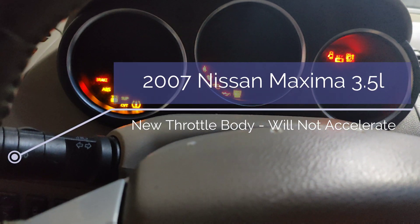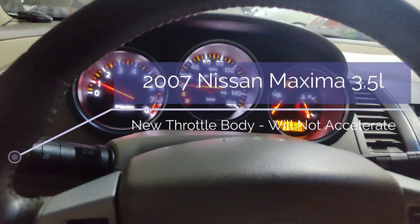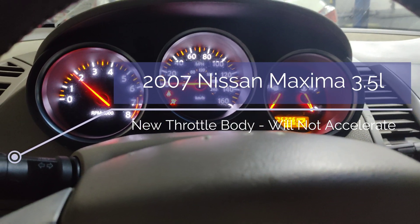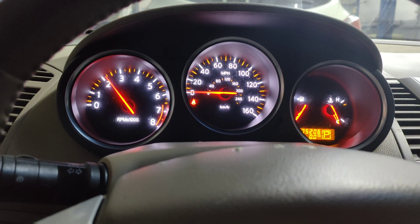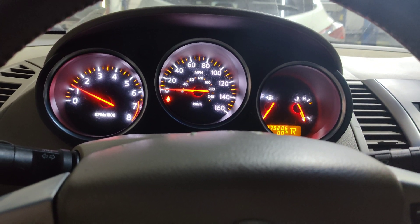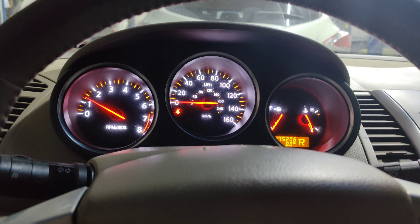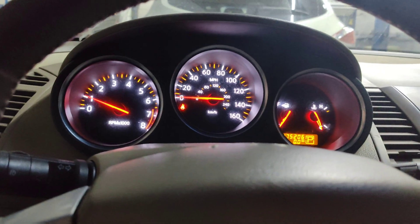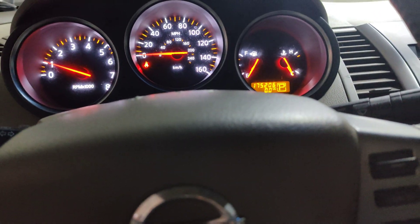Okay guys, so we got this '07 Nissan Altima and they said that it don't accelerate. So if you give it a rev, you can hear it bogged down. I have a coil unplugged right now. You can put it in reverse and you can actually hear it almost die right there. And I want to show you guys what I found.